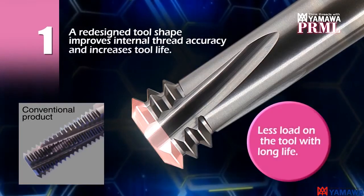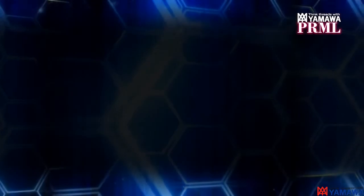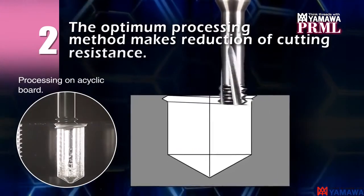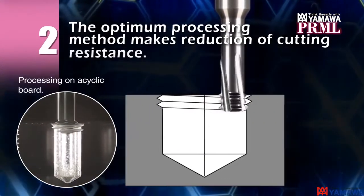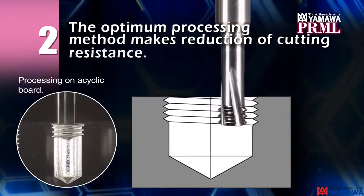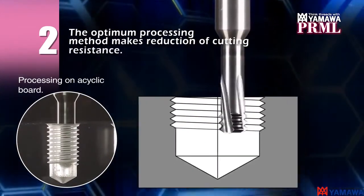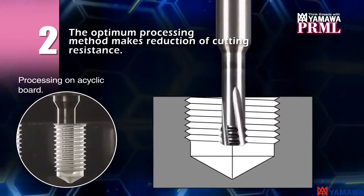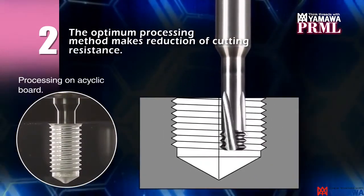The PRML produces longer tool life from the reduced cutting load on the tool. Cutting resistance was reduced with an optimum processing method. The thread mills rotate counterclockwise and finish in one rotational cycle. Machining from top to bottom reduces cutting resistance, and the one rotational cycle cutting method reduces processing time.